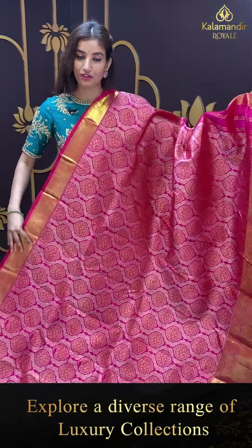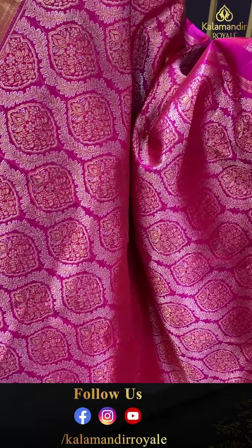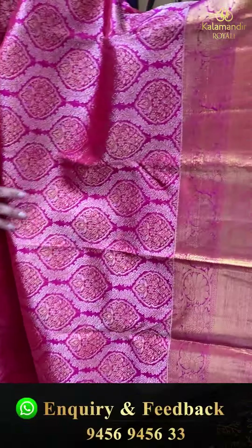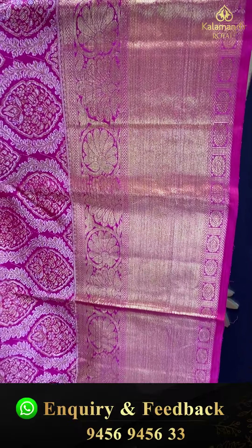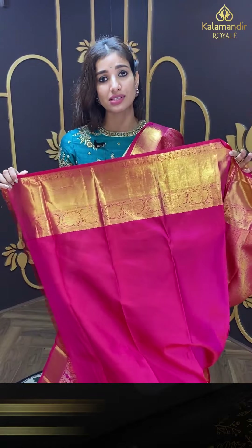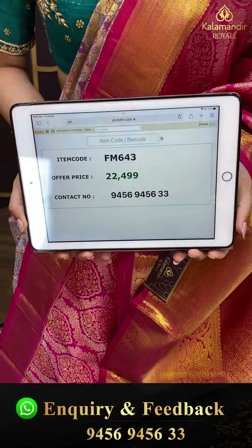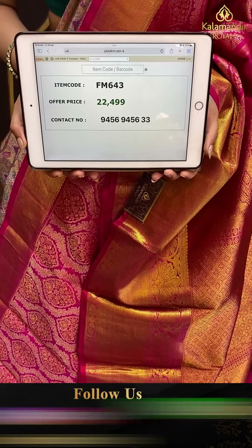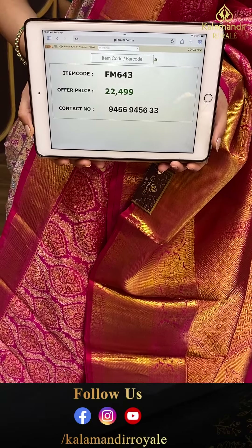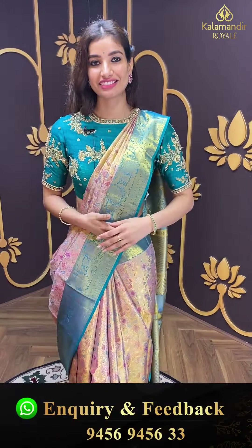Meanwhile, agli saree dekhte hain — pink color saree for my pink lovers! Lovely weaves and golden booties all over the body, beautiful heavy saree with pink kanchi border. Brokket pallu, and running blouse. Code FM643, and the price is ₹22,499. Click a screenshot and send to our number.